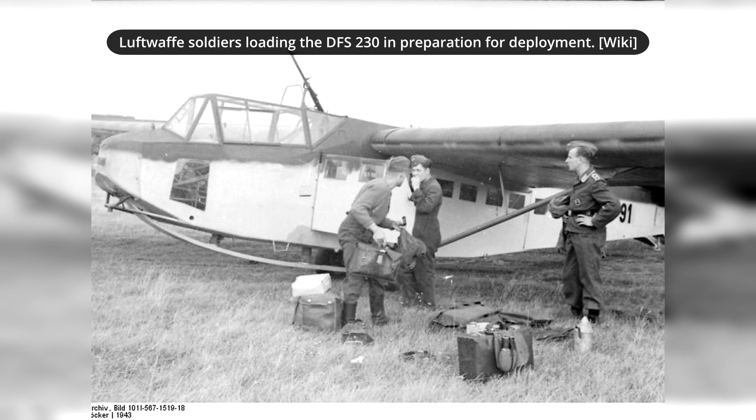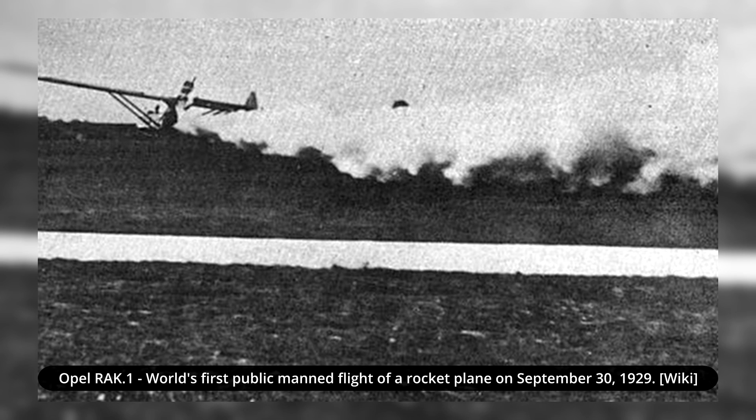In 1925, Lippisch joined Rund-Rositen-Geschel-Schaft RRG, where he soon began working on his first glider. It was named Storch-1 and incorporated his unusual all-wing design. Over the years, Lippisch also became interested in rocket technology. With assistance from Fritz von Opel, Lippisch managed to build a rocket-assisted glider. This contraption was flight-tested in June 1928, which was actually the first-ever rocket-assisted flight in the world.